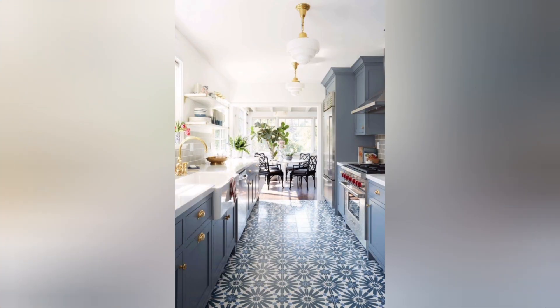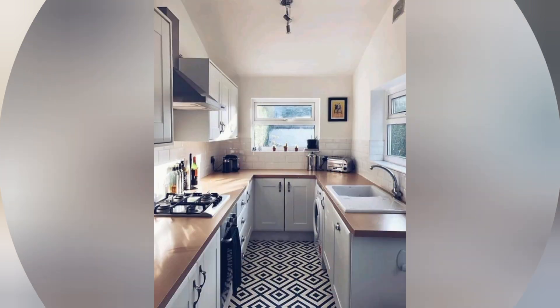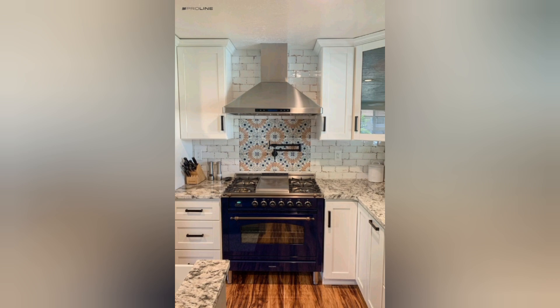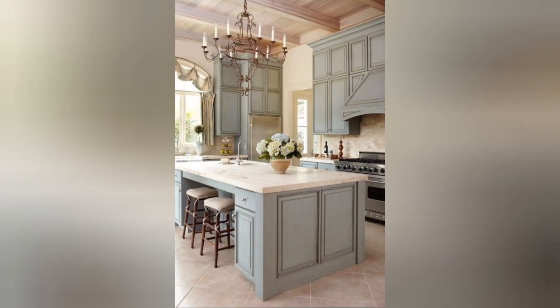Open concept kitchen: knock down walls to create an open, spacious kitchen that flows into the adjacent living and dining areas. This modern design promotes connectivity and natural light.